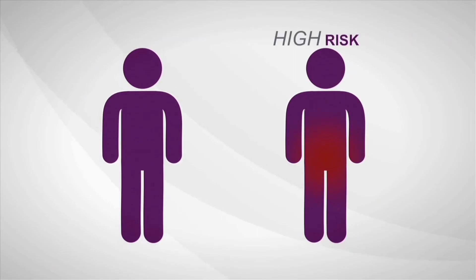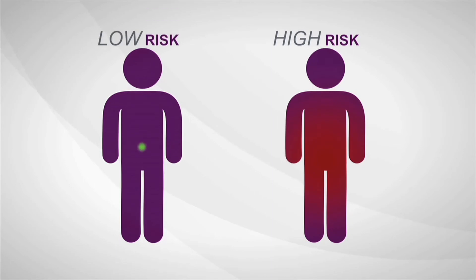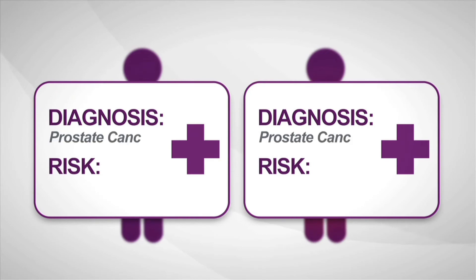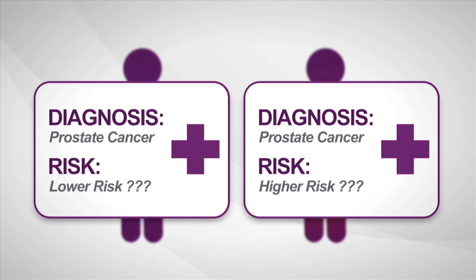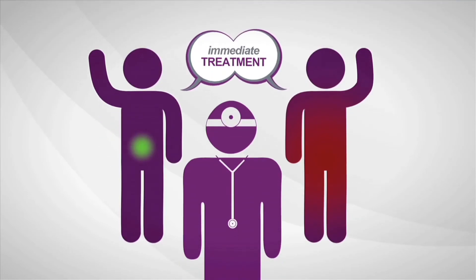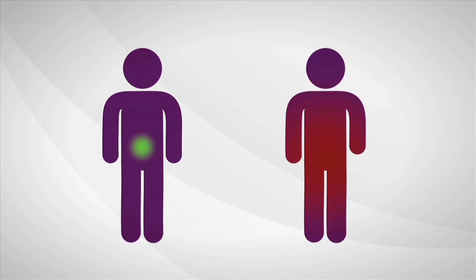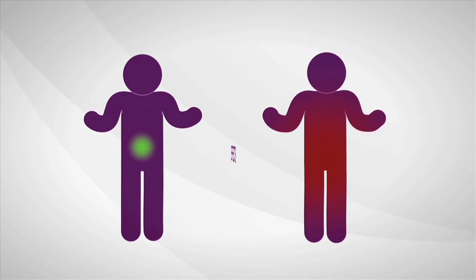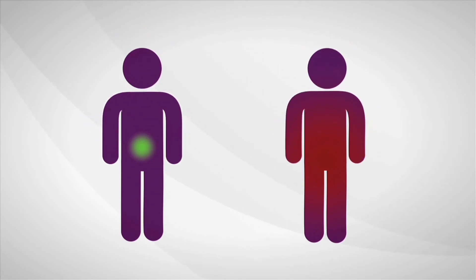Some prostate cancers are high risk, aggressive and more likely to spread. Others are low risk, least likely to have bad outcomes. The biopsy says cancer, but current diagnostic tools provide limited information about how aggressive a man's individual disease is. So most men decide to treat prostate cancer immediately. Once treated, many men experience serious long-term side effects like incontinence and sexual impotence. Immediate treatment isn't always needed, but right now a man can't be sure if his cancer requires treatment or if he's okay to wait.